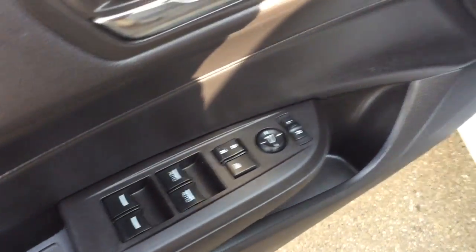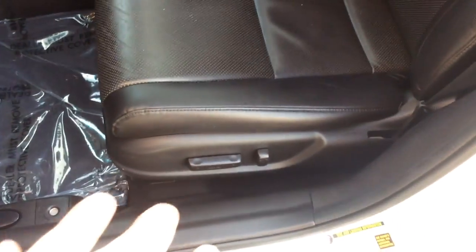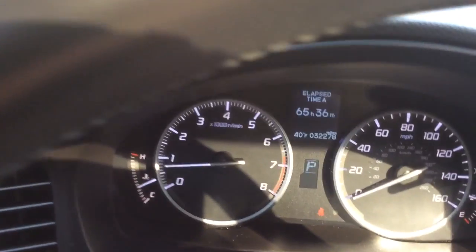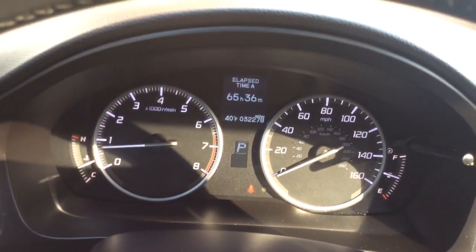It has power windows, power locks, and power mirrors. It has automatic light control so you don't have to worry about leaving your headlights on. It has a power seat and black leather interior — black and white, really good color combo. It has just turned over 32,000 miles, as you can see on the digital odometer.